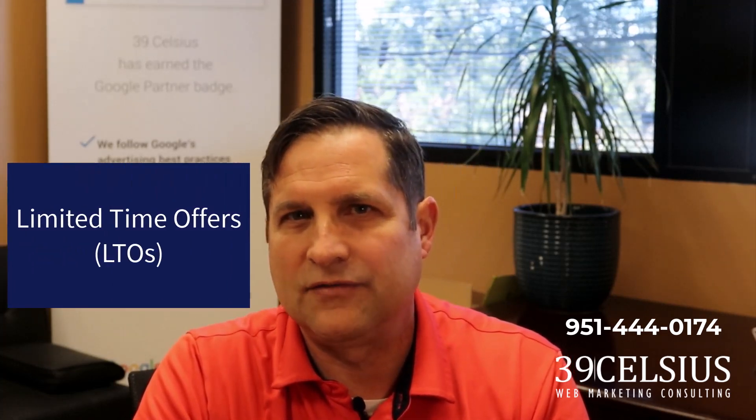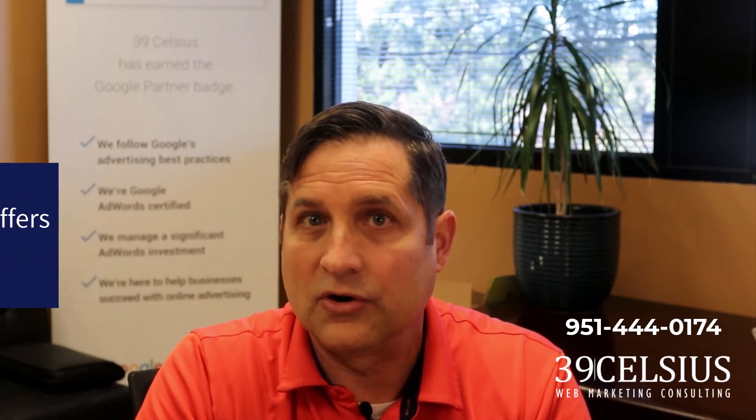Next up is limited time offers, or LTOs. Medical spas are consumer-oriented services and people love a good deal. Create LTOs by offering discounts or special pricing on treatments for a limited period — this creates urgency and encourages people to book an appointment. Plus, with a good sales staff, you can upsell customers to more services once they come in. Be sure to promote your offers prominently on your website, via social media ads, and through emails to past customers.